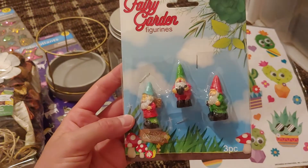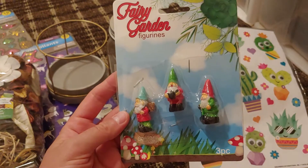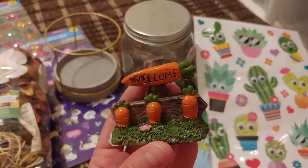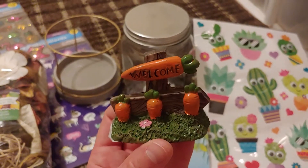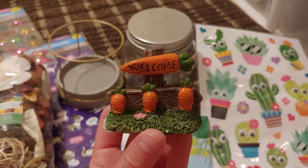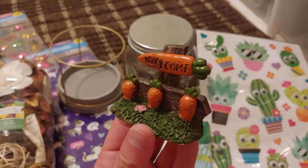I got some more of these miniature garden gnomes, and then I thought this was cute — it's like a little welcome sign for a fairy garden or gnome display. It has little carrots on it, which I thought was really cute.